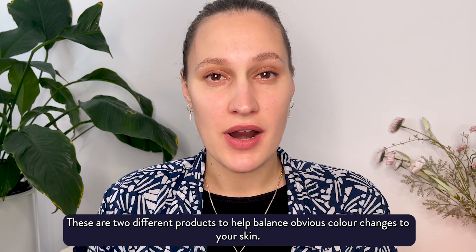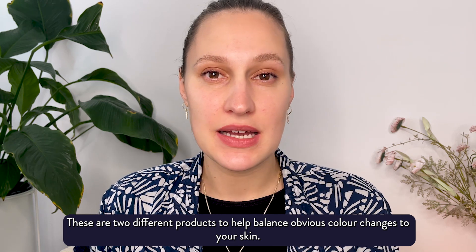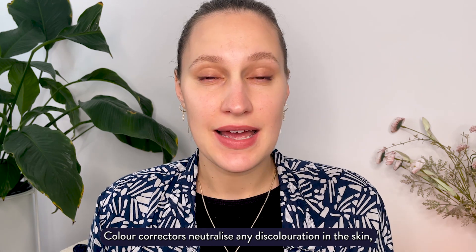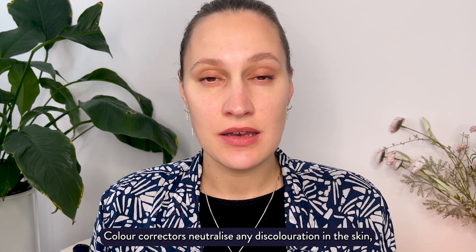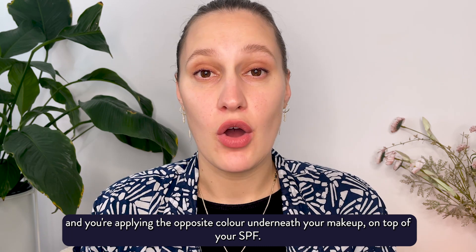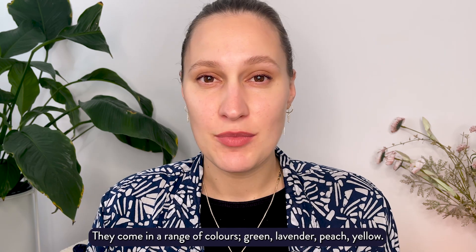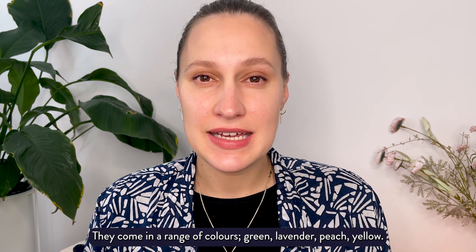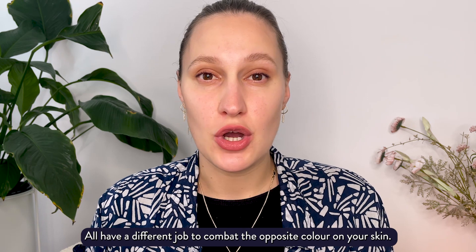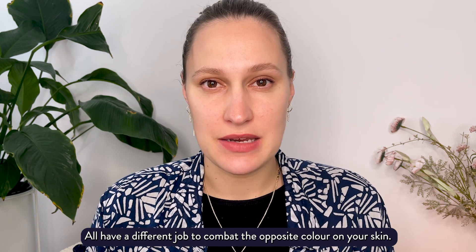These are two different products to help balance obvious color changes to your skin. Color correctors neutralize any discoloration in the skin and you're applying the opposite color underneath your makeup, on top of your SPF. They come in a range of colors — green, lavender, peach, yellow — all have a different job to combat the opposite color on your skin.